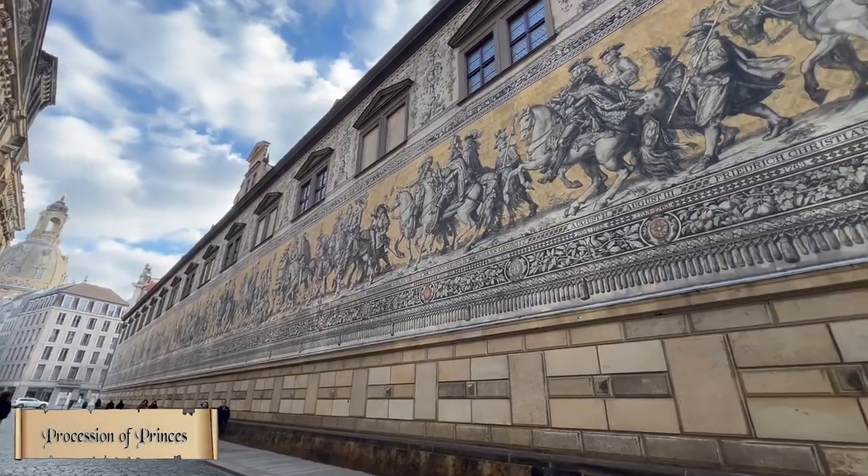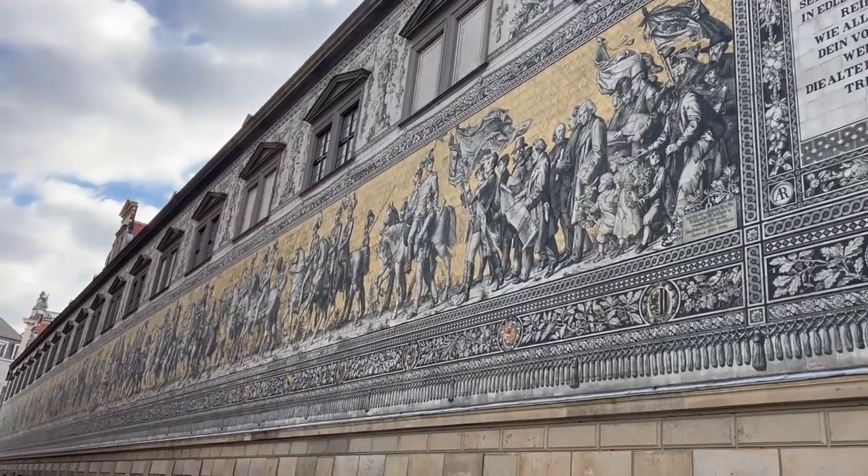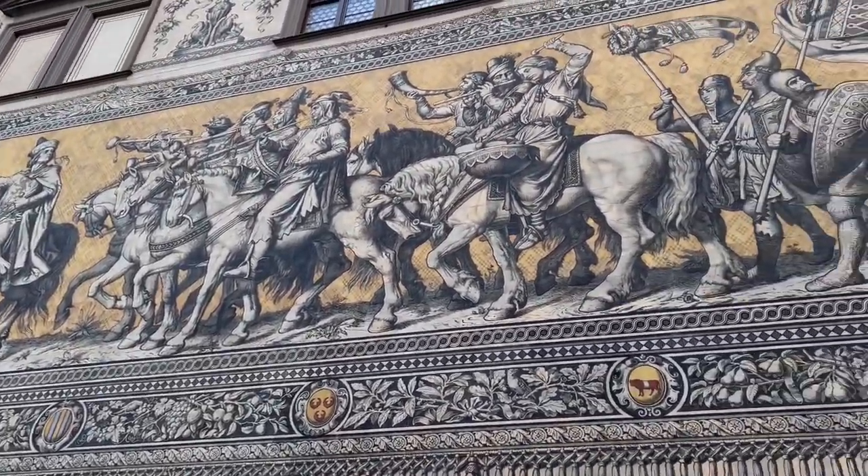This mural is called the Procession of Princes. It was originally painted between 1871 and 1876.